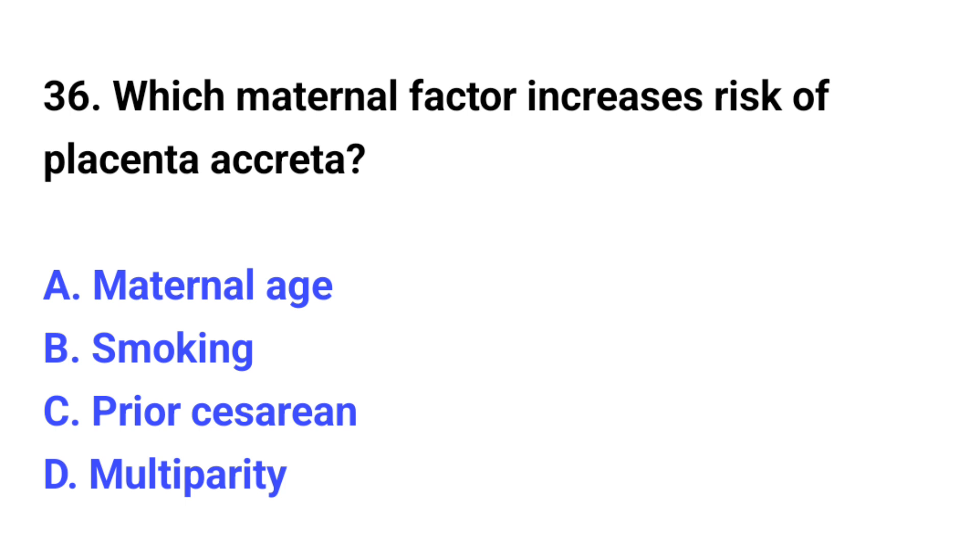Question number 36. Which maternal factor increases risk of placenta accreta? The correct option is C: Prior cesarean.